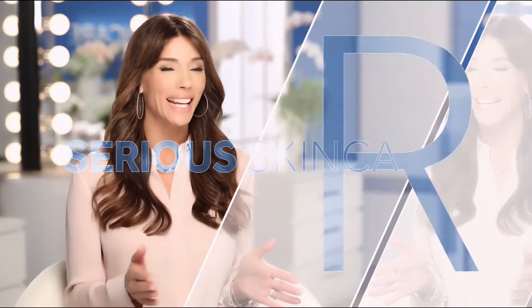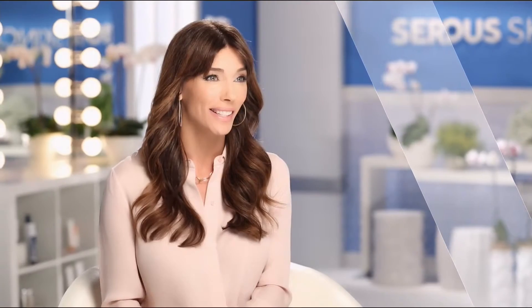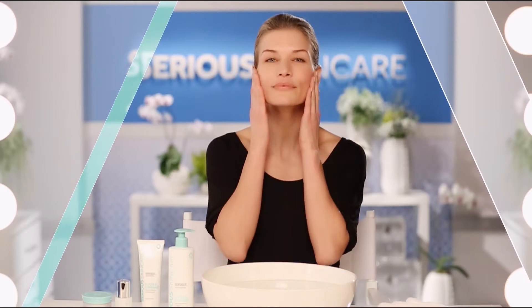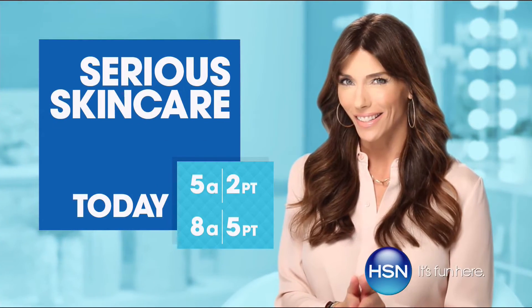The Serious Skin Care Woman is every woman — we have something for everyone. The A Defiance line is for those women who have lines and wrinkles. If you're not using A Defiance, you're not doing everything you can for your skin. Serious C is for anyone that wants brighter, more luminous-looking skin — if you're over 40, it's an absolute must. The Glycolic line is for anyone that wants to renew their skin. If you want better skin, you will get it with Serious Skin Care.